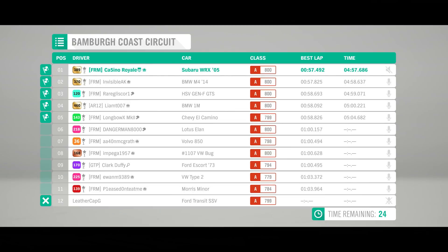The Impreza takes victory with a 57.4, the M4 is 57.8 ahead of the HSV and the 1M. The El Camino is fifth ahead of the mad Elan, then Volvo, the Bug, Escort beats the VW. The Morris would fall to the back, the Escort climbed up some positions. Look at the lap times between the Volvo, the Bug, and the Escort - bloody hell. The Subaru is pretty damn fast.